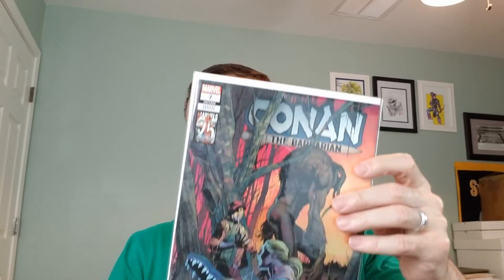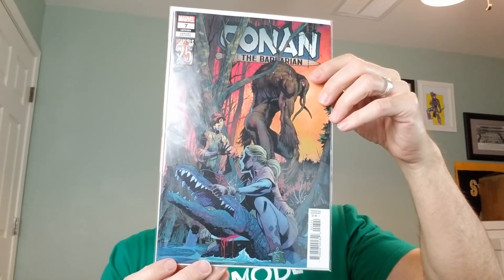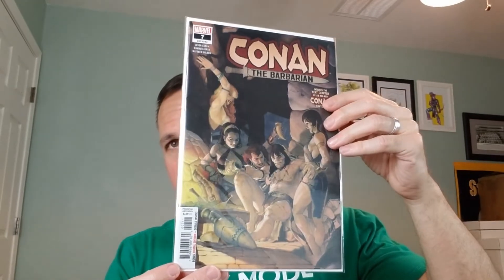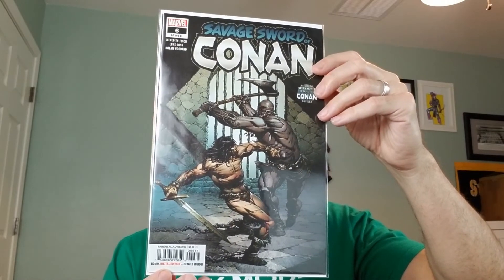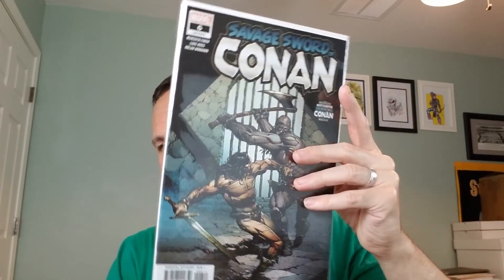Issue number 7, the D cover. It's an appearance by Man-Thing, and this cover is by Carlos Pacheco. Number 7, the A cover, by Esad Ribic. And Savage Sword of Conan number 6 — this is an awesome cover. The variant for this is super duper expensive. This is the A cover by David Finch. Just a beautiful cover. Love that one.